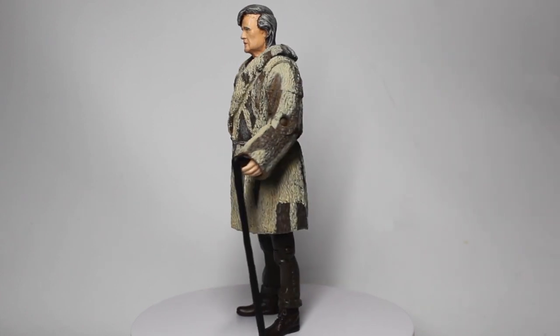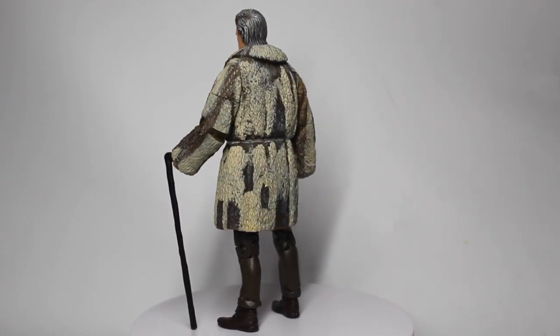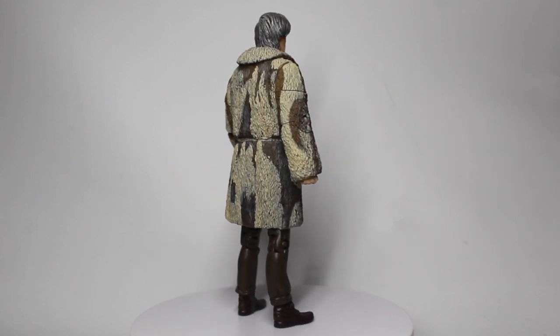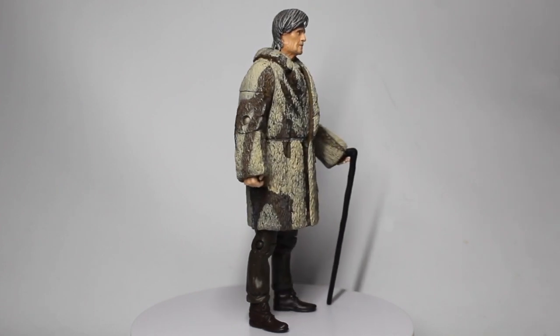I've also repainted the shirt and bow tie to match his outfit and shirt that he wears on Trenzalore in Time of the Doctor.